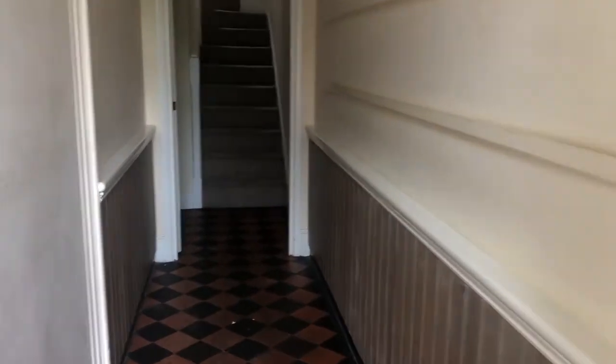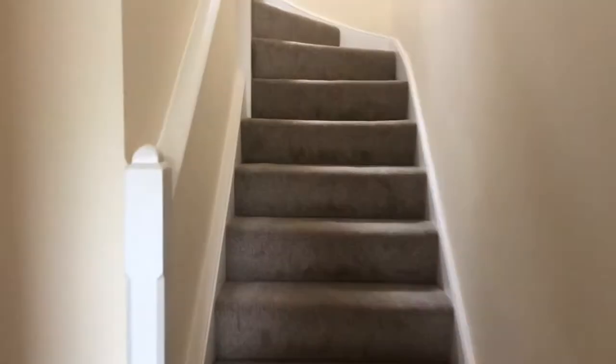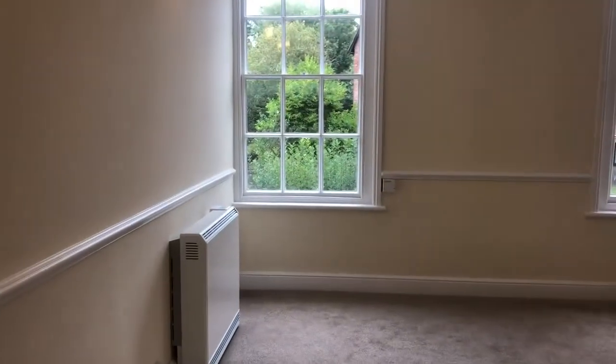Hi, I'm Lucy from Jane Robinson, and I'm here today at Westmills. Come take a look around. As you come into the property, you come into this gorgeous hallway with lovely tiled flooring. The property has been recently refurbished throughout.